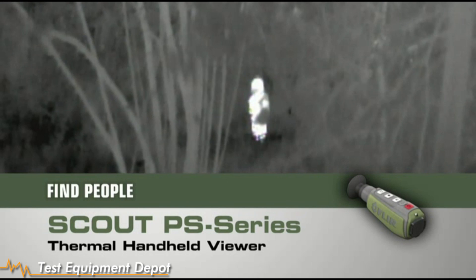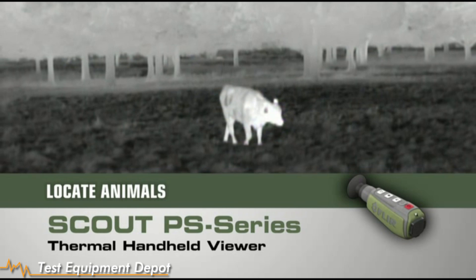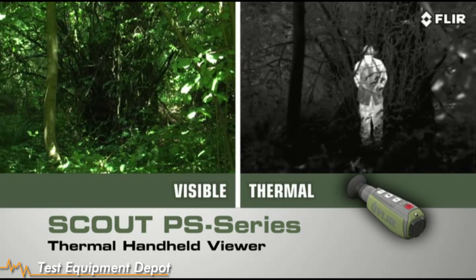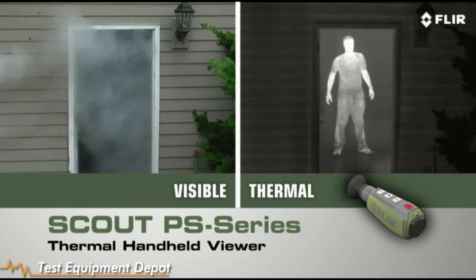Find members of your party who might have strayed off trail. Spot lost livestock, downed game, or pets. Peer deep into the woods or heavy underbrush to see what's out there. Detect those in camouflage, and even see through light fog, smoke, and trail dust.